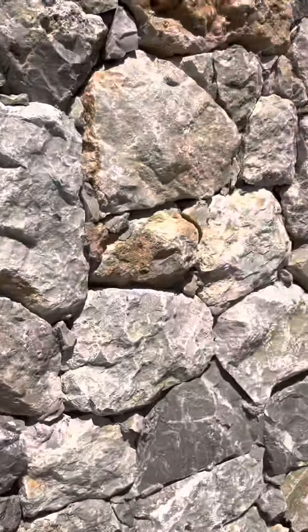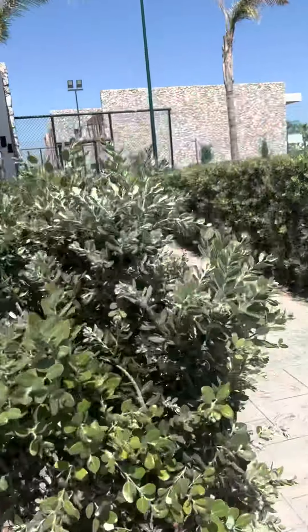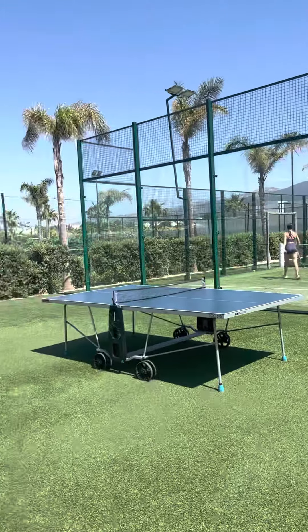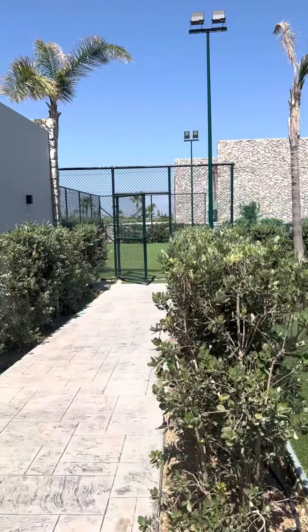There might be an indoor space for the kids' club. These are the tennis courts, and there's a ping pong table back here too — I didn't know that, but I do now. And there's another tennis court over there.